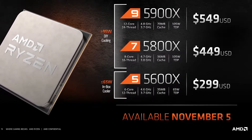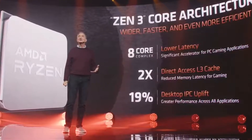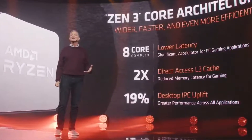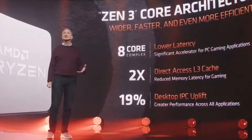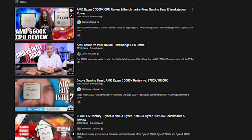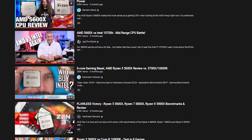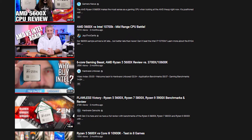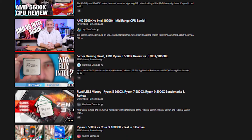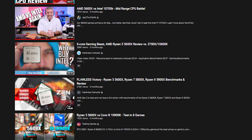It's part of the new Zen 3 architecture, which brings improvements over Zen 2 like faster clock speeds and an improvement to its IPC by up to 19%. Now I know most of you have already seen various reviews on this processor, so you guys understand how much of a beast it is. But the point of this video is to pair it against my personal CPU, the 3700X.